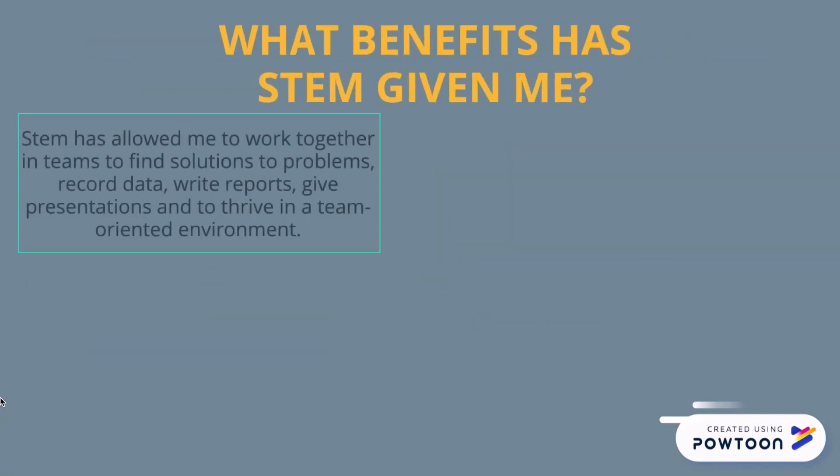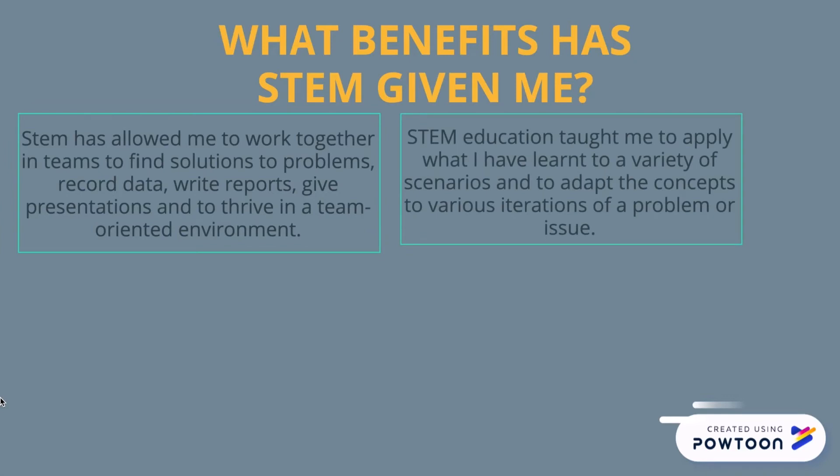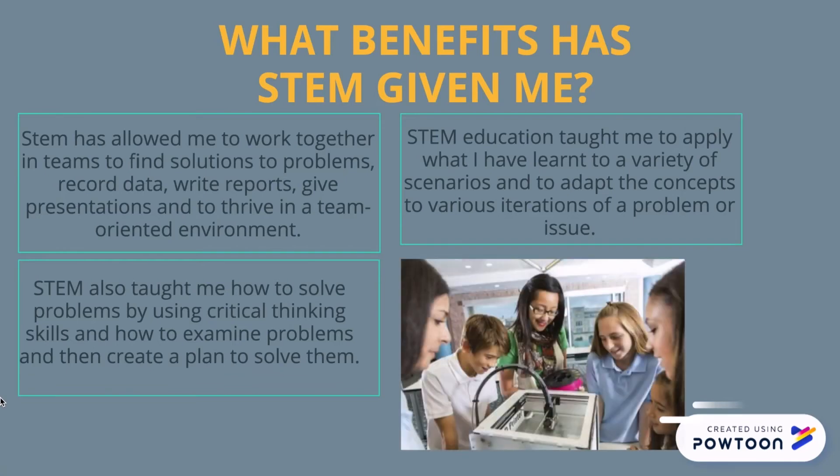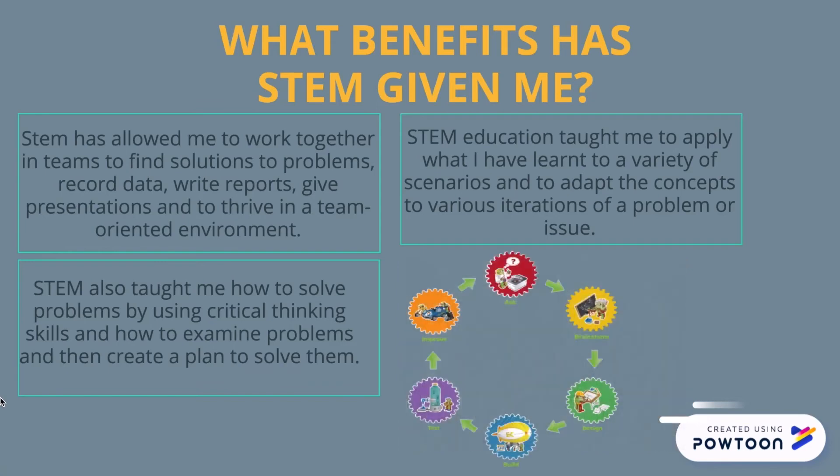What benefits has STEM given me? STEM has allowed me to work together in teams to find solutions to problems, record data, write reports, and more. STEM education taught me how to apply what I've learnt to a variety of scenarios and how to adapt to various iterations of a problem. It also taught me how to solve problems by using critical thinking skills and how to examine problems.